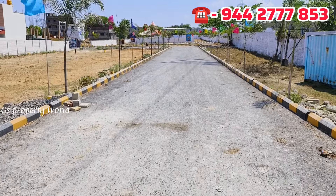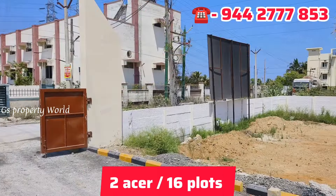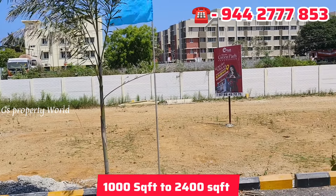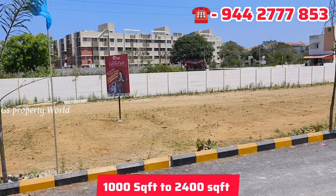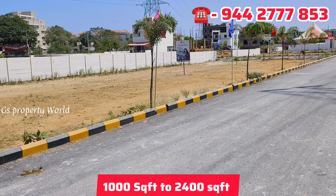This is a small community on 2 acres. There are only 16 plots. Plot sizes are 1000 square feet and 1400 square feet. This is DTCP approved. Out of the 16 plots, only 5 plots are remaining.